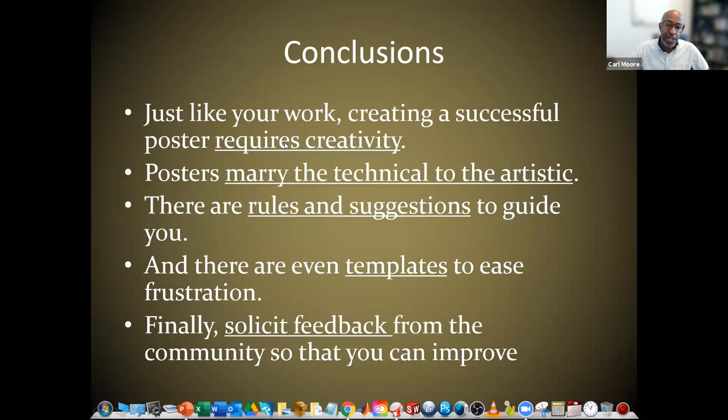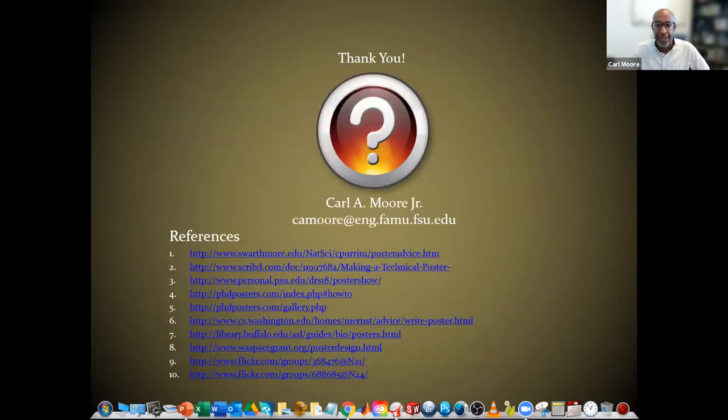In conclusion, just like your work, creating a successful poster requires creativity. Posters marry the technical to the artistic. There are rules and suggestions to guide you, and there are even templates to ease your frustration. Finally, solicit feedback from the community so that you can improve. And that's all I have for you guys today.